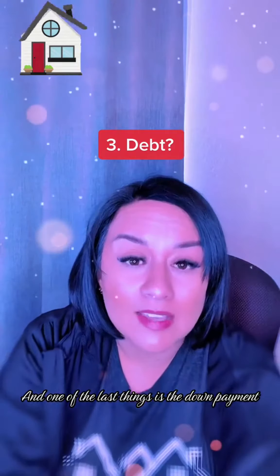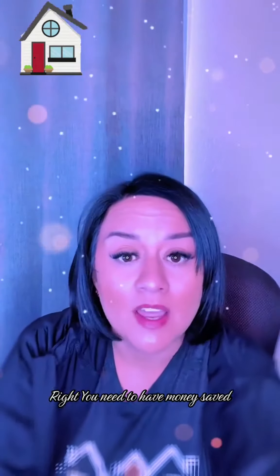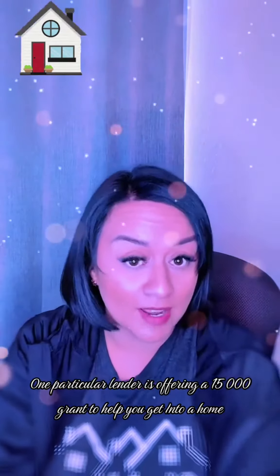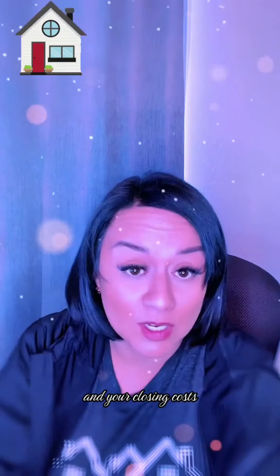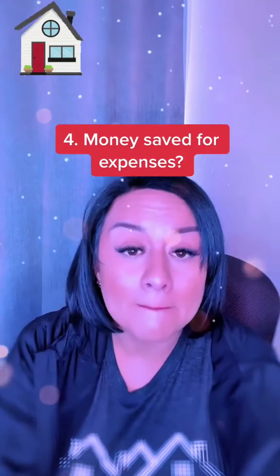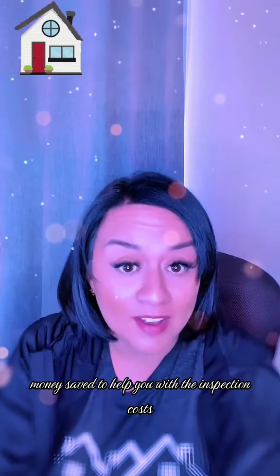One of the last things is the down payment. You need to have money saved. We are working with lenders right now that are offering grants. One particular lender is offering a $15,000 grant to help you get into a home, and that will cover your down payment, most of your down payment and your closing costs. So you need very little money out of pocket, but you will need to have reserves — money saved to help you with the inspection costs.